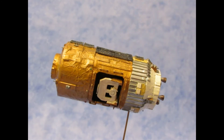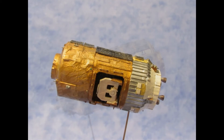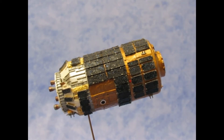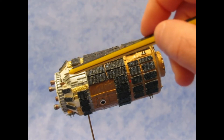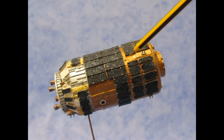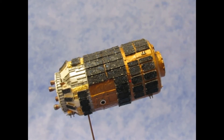This is a thruster control. On this side, different from the other one, there are the solar panels, the RCS, the thrust control, the light positions — one, two, and three — and other small details.